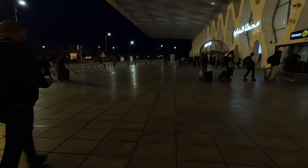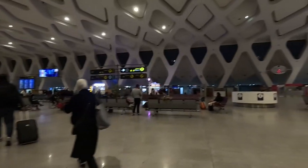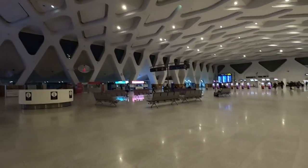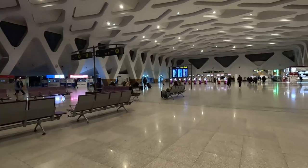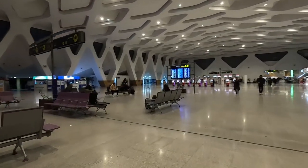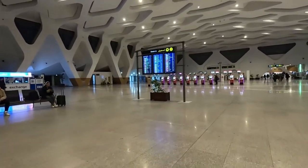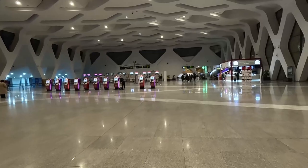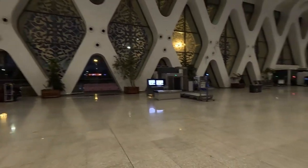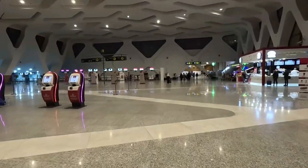At the entrance of the airport, looks like we've got to go to security. Welcome to Marrakesh Airport departures. I'm going to head through to security — you don't need to check in because I've already got my boarding pass.